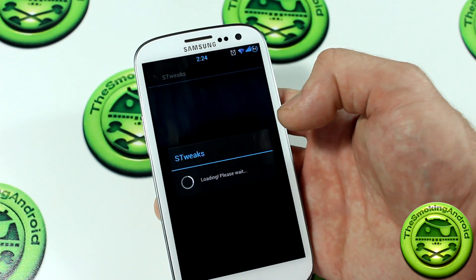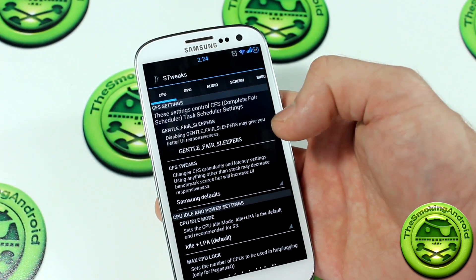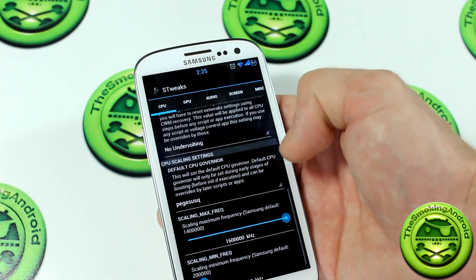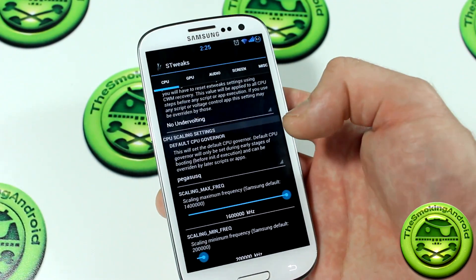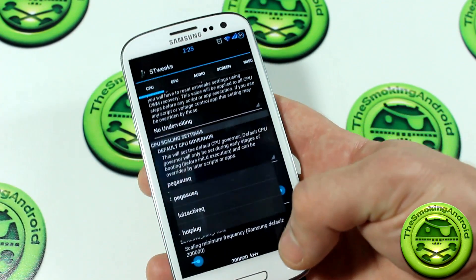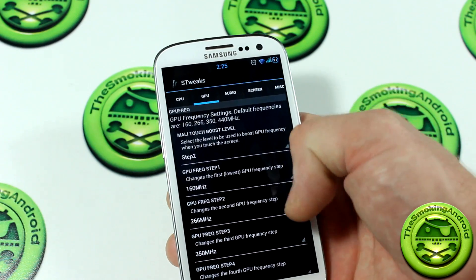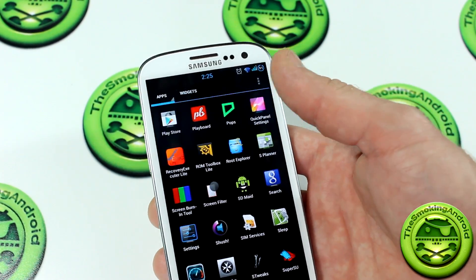S-Tweaks has all kinds of tweaks. It does take an unsettlingly long amount of time to load for some reason. In here you can muck around with the CPU in more ways than you can imagine — different governors in here. What's interesting is it's only showing Pegasus Q, Lulz Active Q, and Hotplug as the governors. However, the ROM itself comes with a ton of other different governors, and SIA's supposed to have different governors but they don't show in the application. You can also muck around with the GPU, audio, screen, and miscellaneous stuff — really nice customizability of your kernel.